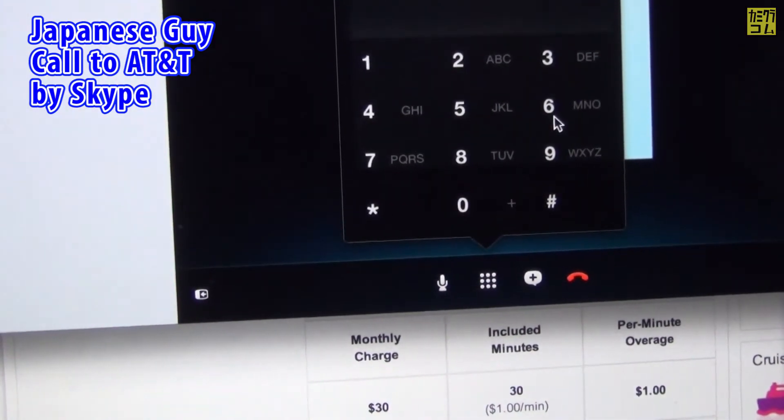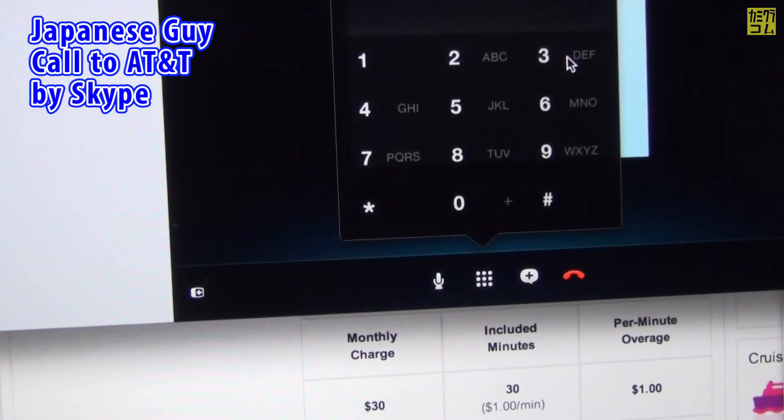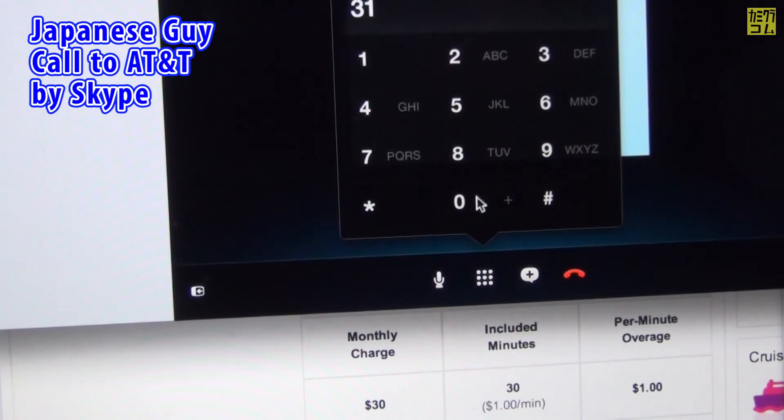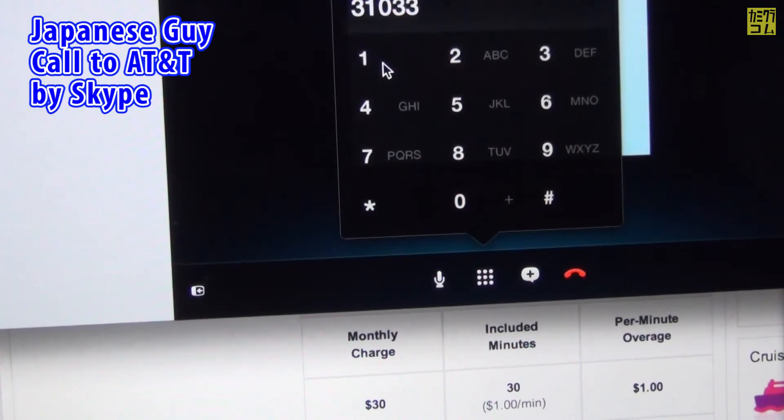Welcome to AT&T. Oprima el asterisco para información en español. Please enter the wireless phone number that you are calling about, starting with the area code. For more options, press 1. We're sorry, but we did not recognize the number you entered.